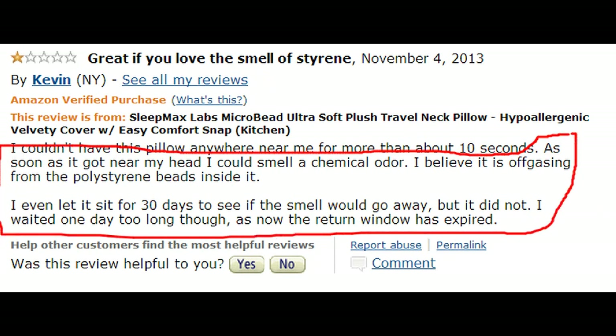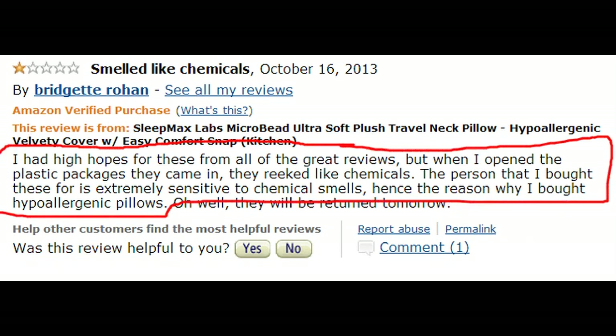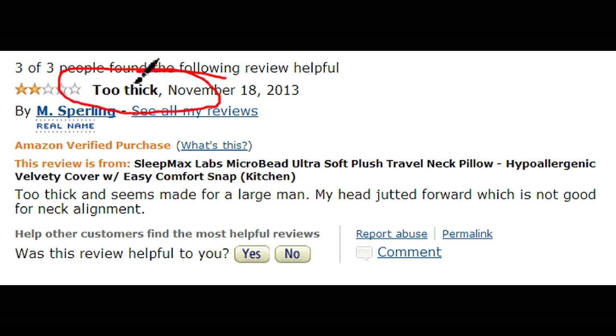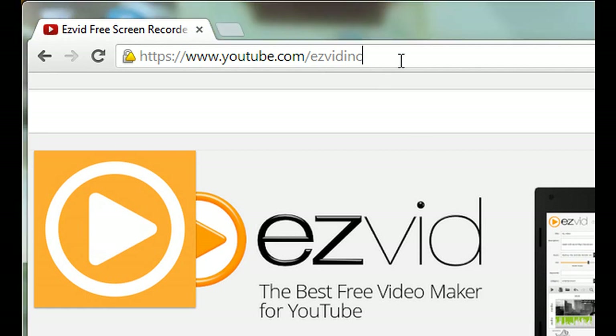Some claim that this pillow gives off a chemical odor. Many say it goes away after a short time, but a few say that it just lingers too long and is unbearable. In the same vein, some say the pillow is too thick and some say it's too thin. Unbelievable — who knew people were such snobs about travel pillows?